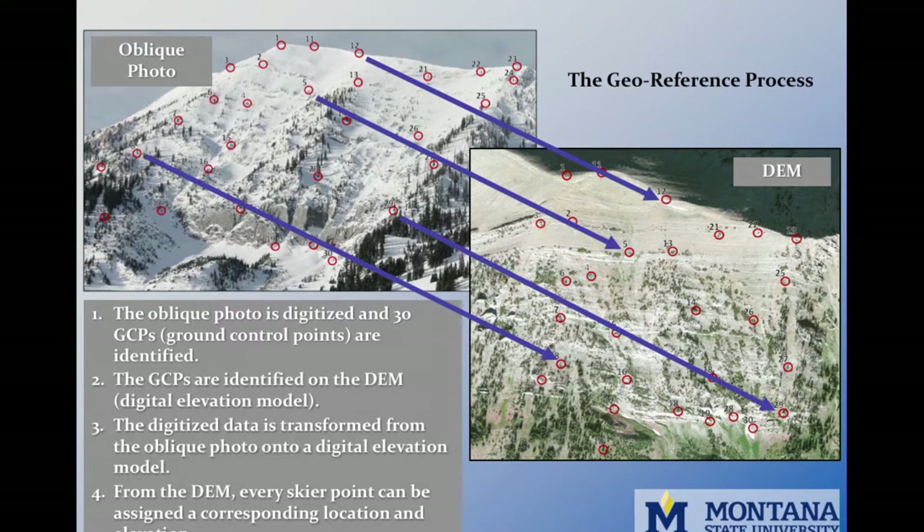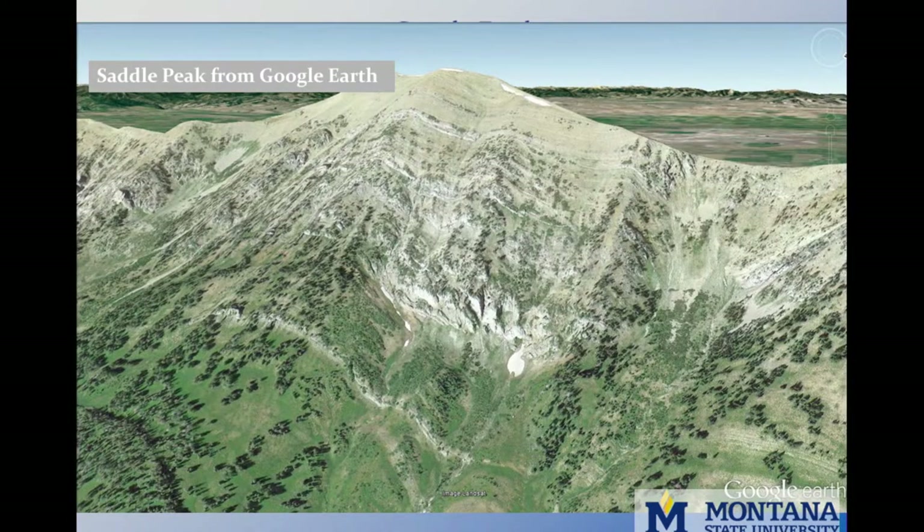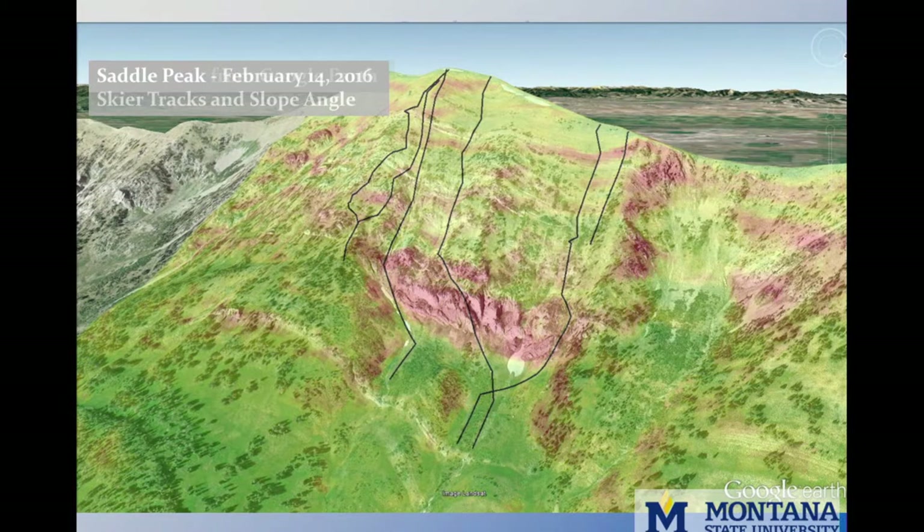The DEM provides terrain information, so every skier point can be assigned a location and elevation, and we can determine what slope they're on. This is a view of Saddle Peak from Google Earth. From our oblique photos and transformations, we identify skier tracks and use the digital elevation model to identify slope angles in the terrain. The black lines are skier tracks, and the colors correspond to different slope angles — green is low-angle terrain, red identifies steep terrain such as the cliffs mid-track. With this, we can identify where a skier was in terrain greater than 30 degrees or calculate the average slope angle skied for a day.